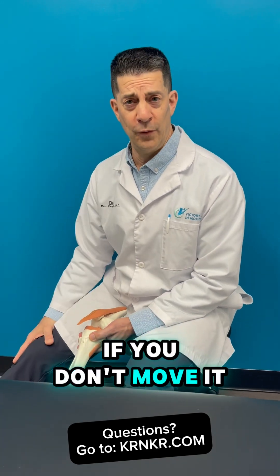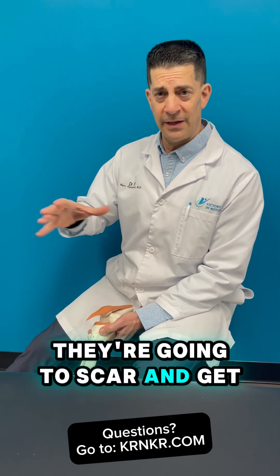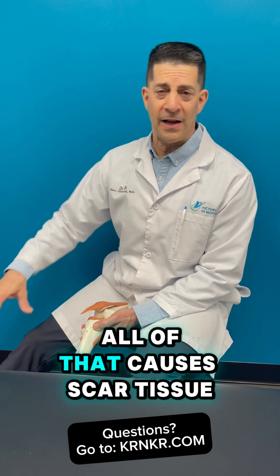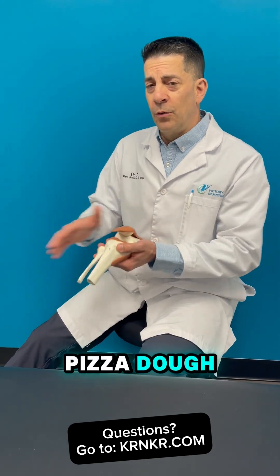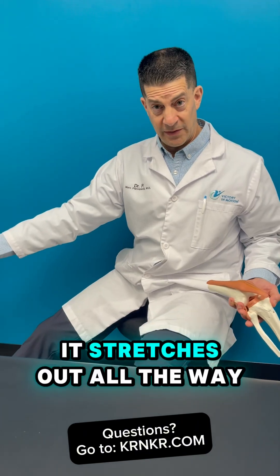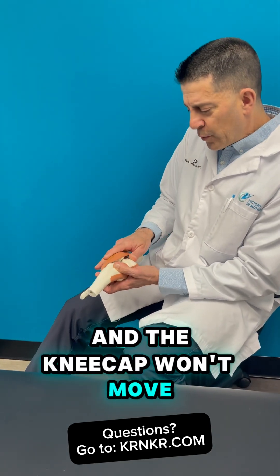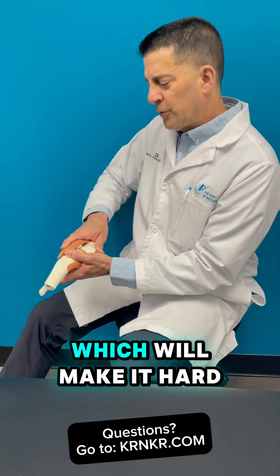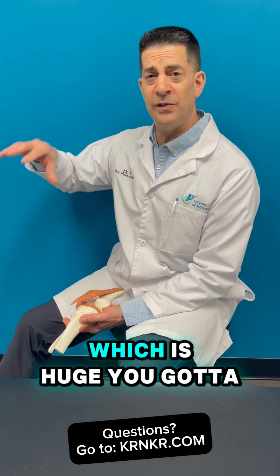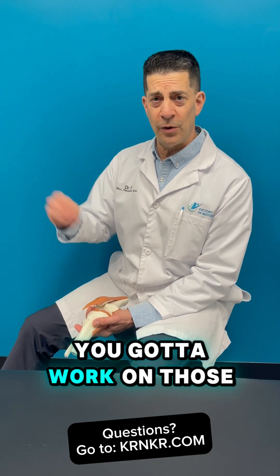Number two: if you don't move it, you're going to form scar tissue just from not moving it. Joints are meant to move, and if you don't move them, they're going to scar and get stiff. There's incisions, drill holes, bleeding, and swelling — all of that causes scar tissue. Scar tissue is kind of like pizza dough: it needs to be kneaded and stretched until it finally stretches out all the way. The same thing with the knee. A lot of times there'll be scarring around the kneecap, causing decreased patellar mobility, which makes it hard for the knee to move. You've got to work on your home exercises — not just the exercises in therapy.